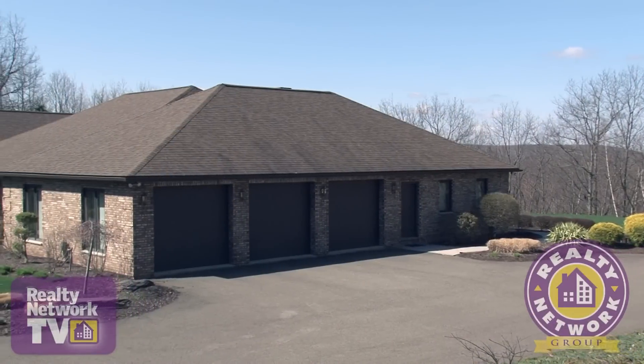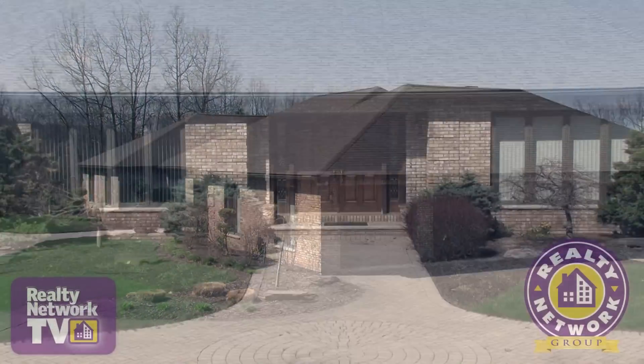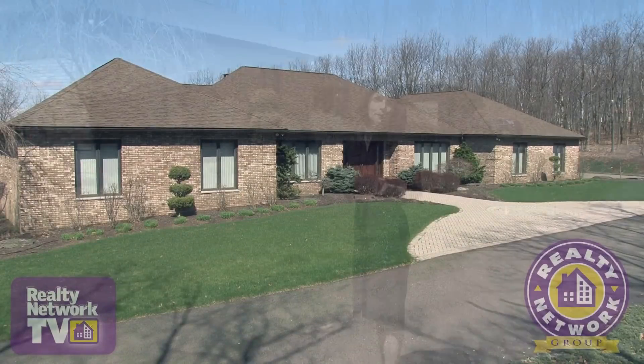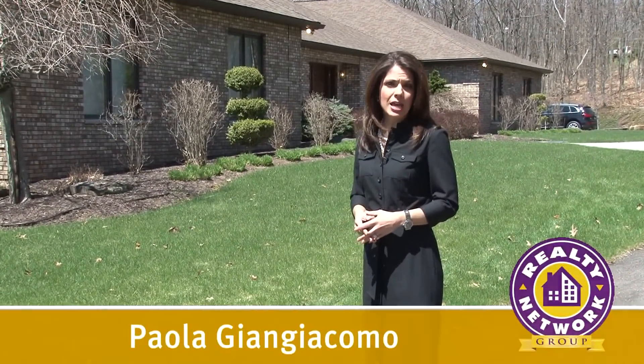This nearly 4,100 square foot home is equipped with a ground source heating system, making it energy efficient with a PPL comfort home rating. If you would like a personal tour of this home in the Abington Heights School District, contact Ann or Mike at the Realty Network Group.